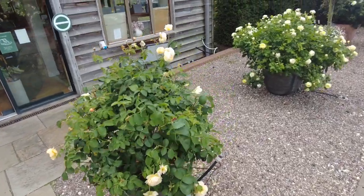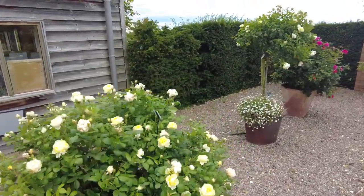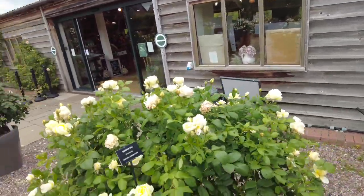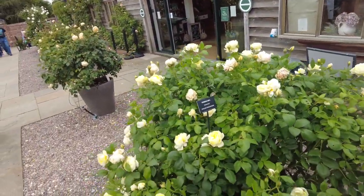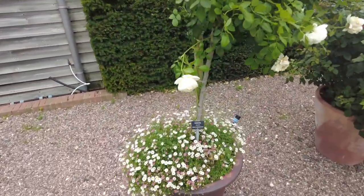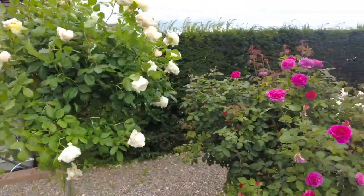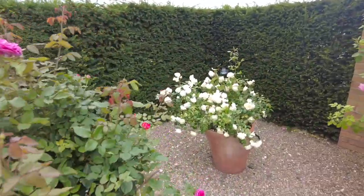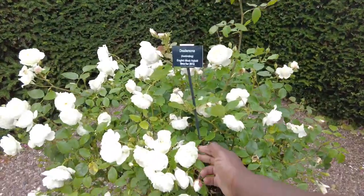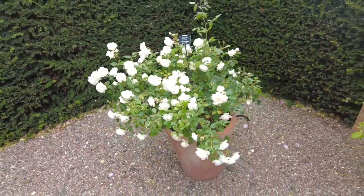Here we have some beautiful potted roses just to show you the flexibility of roses. They can go into the ground — there are so many different types but these are all in large pots. Vanessa Bell is a beautiful English shrub rose; here is a Vanessa Bell that's been trained into a tree form. You can do that with roses as well. Look at those multiple petals — that gives you that English rose look, and that's what's so beautiful. That variety was new in 2015.